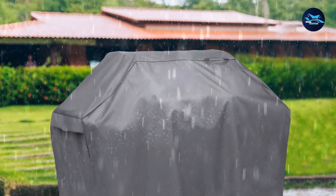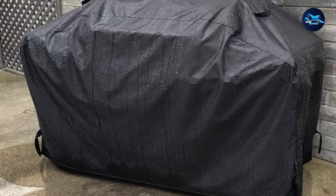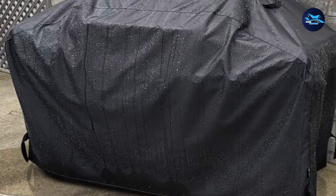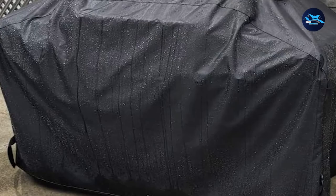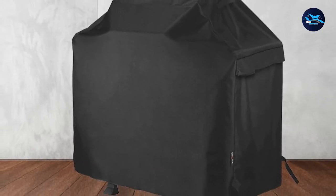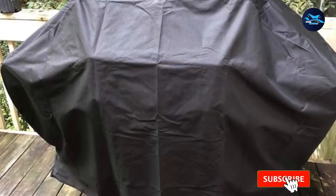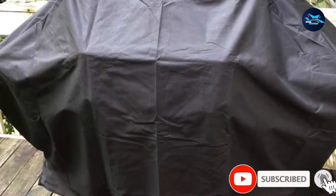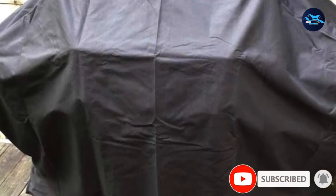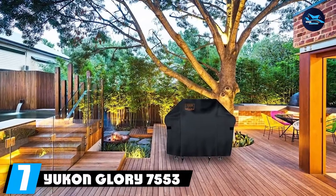Strong straps give a snug fit and prevent wind from blowing it out of place. This anti-wind feature is complemented with mesh vents at both ends that allow for air circulation. Featuring a 90-day full refund guarantee and a one-year guarantee, you can be confident in the product quality. The best part — it is sold in six sizes to meet different user needs.